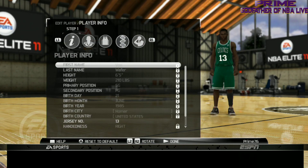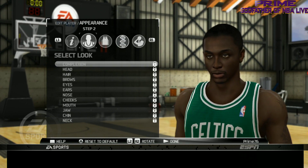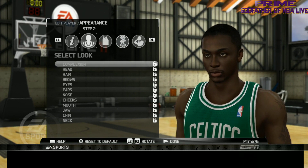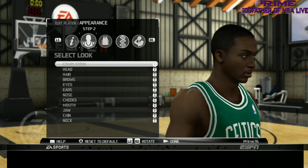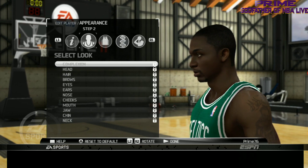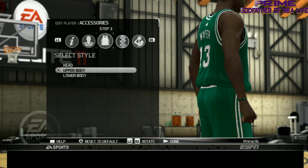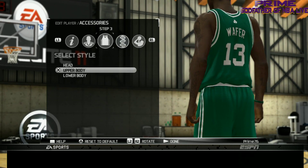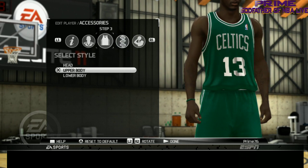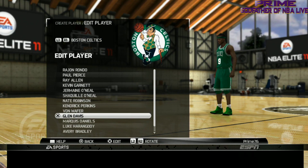Next we got Von Wafer. Let's take a look — you got those J's on. That's an excellent one on Von Wafer. They did a good job on him — they even got his Adam's apple sticking out. That's a good one. Let's look at his tats — yeah, they did a good job on Von Wafer, real good job.